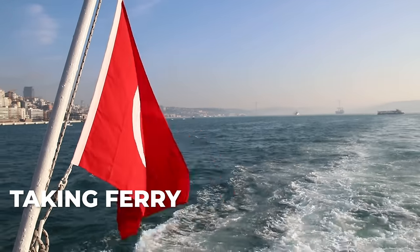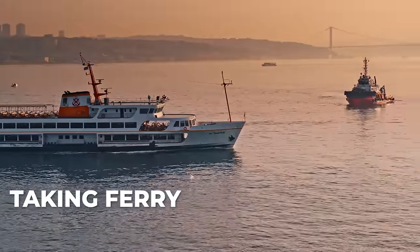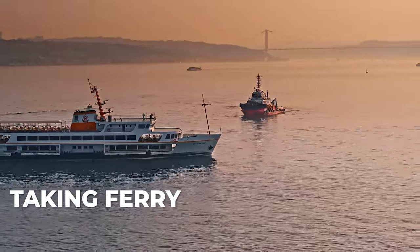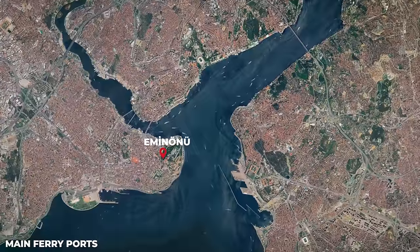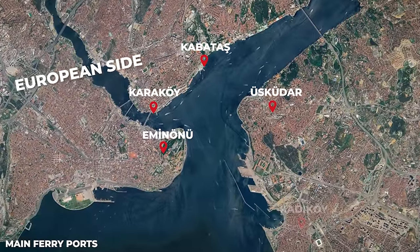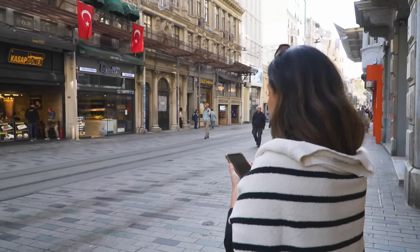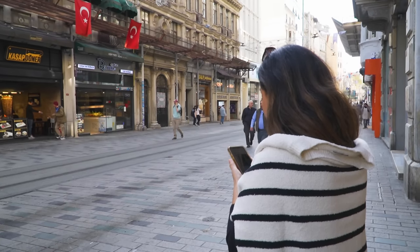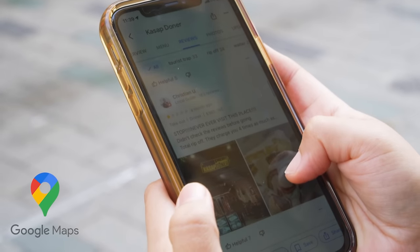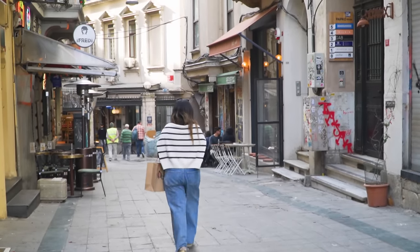The ferry is my favorite way of traveling from continent to continent because the views are amazing, especially during sunset. Some of the main ports close to the touristy areas are Eminönü, Karaköy, and Kabataş on the European side, and Üsküdar and Kadıköy on the Asian side. Navigation apps like Google Maps are very accurate for navigating the city — it's the only one I've been using for almost a decade living here and it has never failed me.